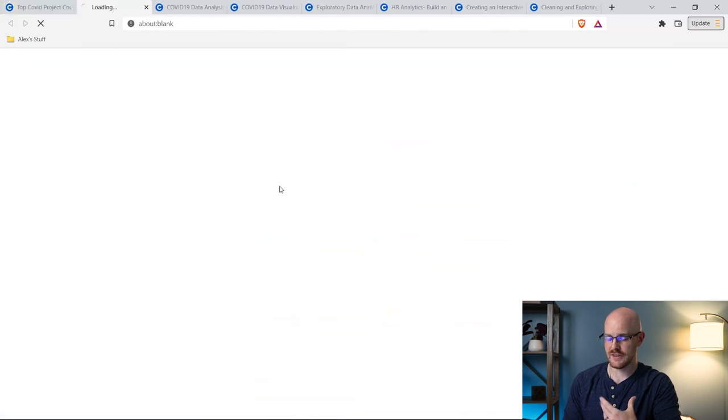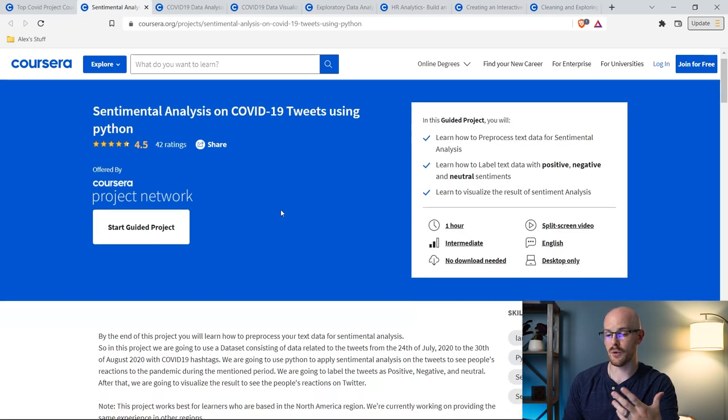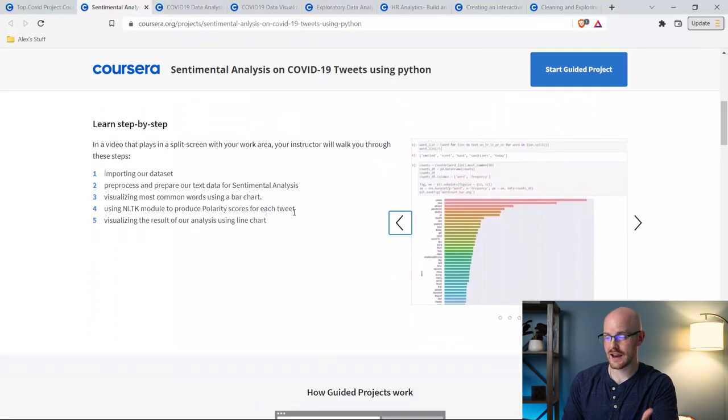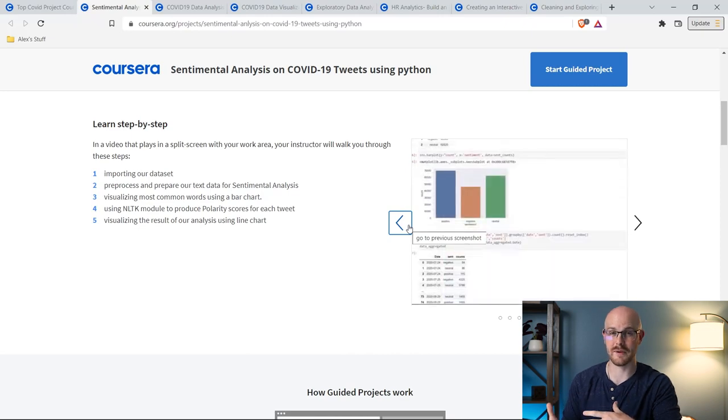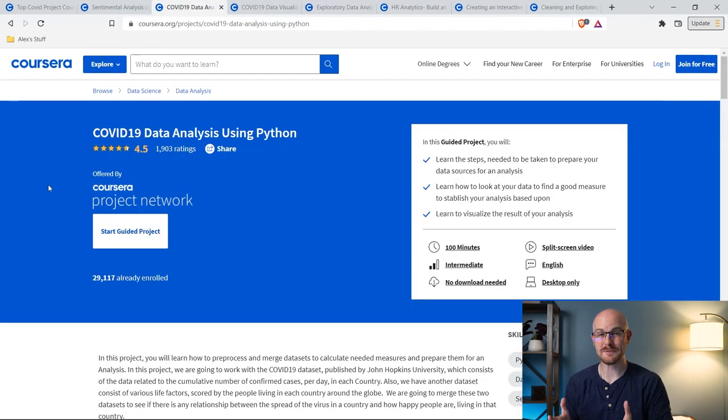There's a bunch of stuff that comes up. I'm using this for demonstration purposes, but you can look up sentiment analysis on COVID-19 tweets using Python and it'll walk you through how to do it. That wasn't one I'm actually recommending, although it could be a really good one if you want to check it out. The very first project I found that I really liked was this COVID-19 data analysis using Python. I did a COVID-19 dashboard as well using SQL and Tableau, but this one uses Python and I really liked it.